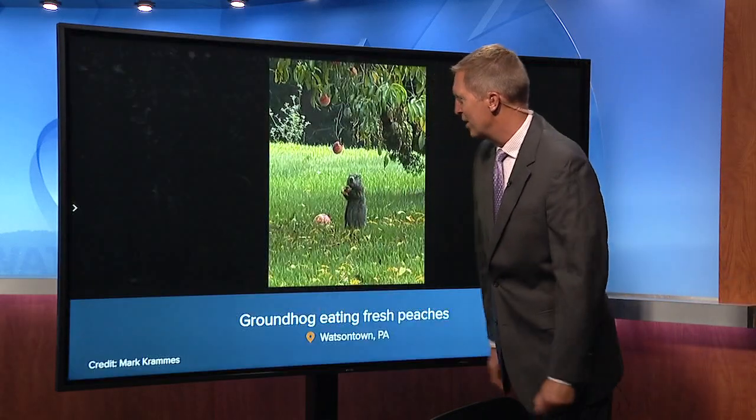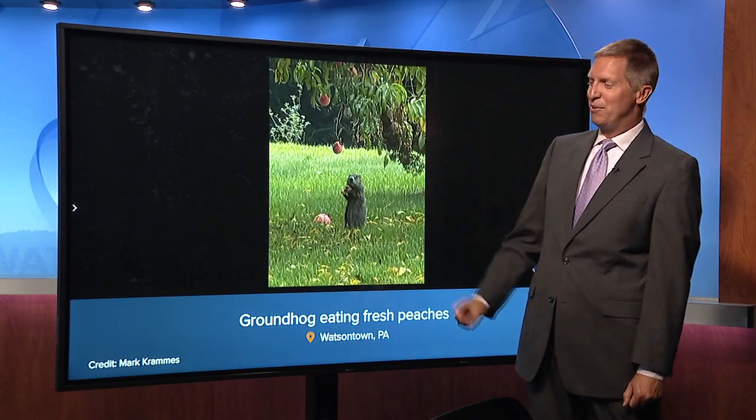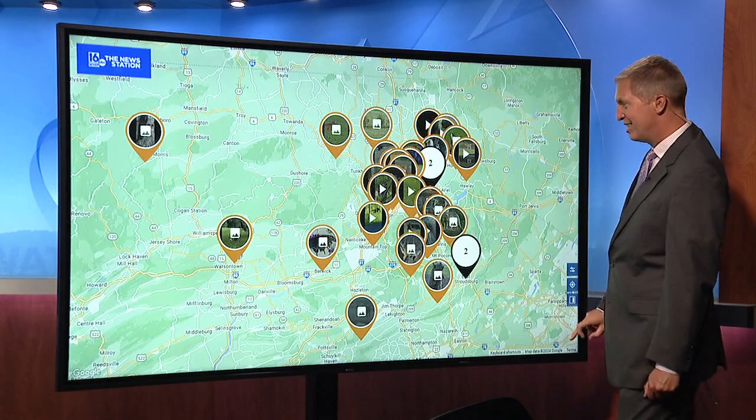We're heading east as we look at some of these. Groundhog eating fresh peaches — you know what they say about low hanging fruit? Well, that is the case there for Mark in Watsontown. Thank you, Mark.